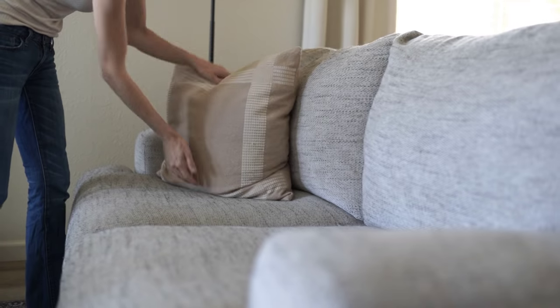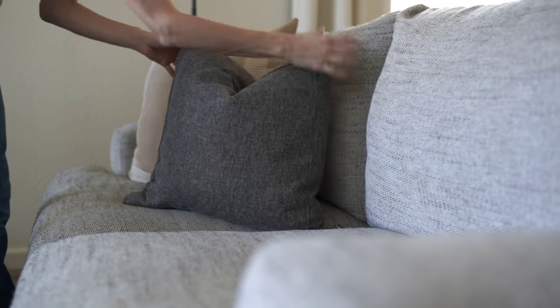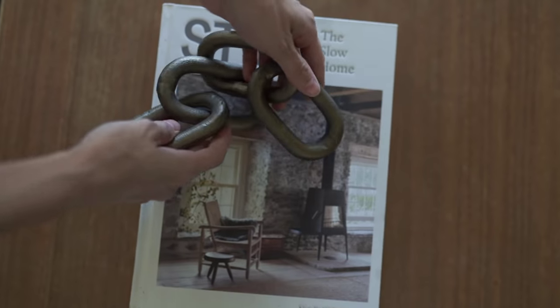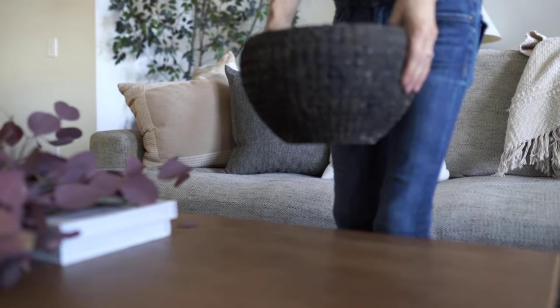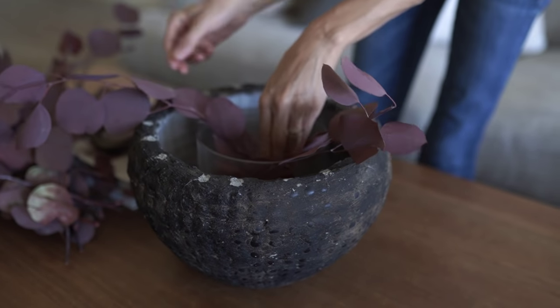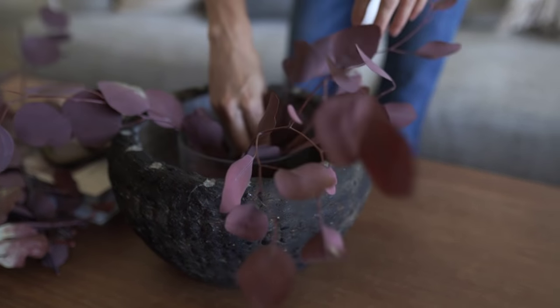If you guys are interested, I will link this chair below — it is the Gwyneth Boucle chair from CB2 and it is so good. I do tend to lean more towards a very minimal style. For the coffee table, I'm just going to put a couple of coffee table books — this is one of my favorites, I share it all the time — and some brass links I found at TJ Maxx.